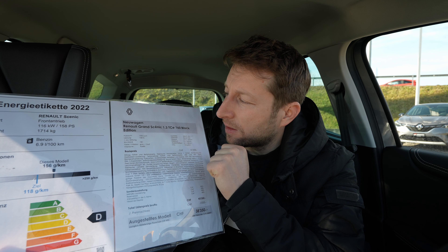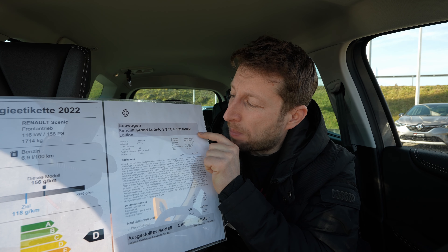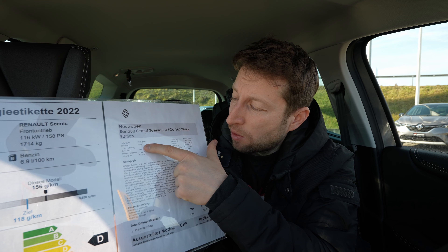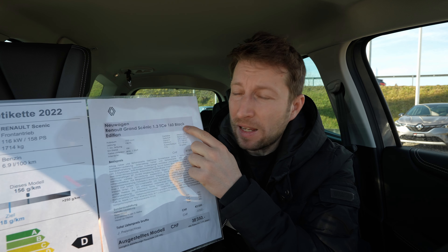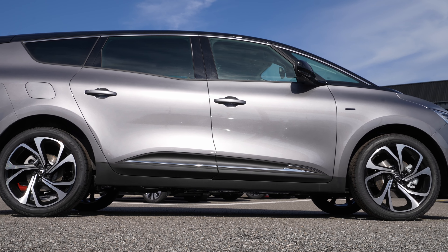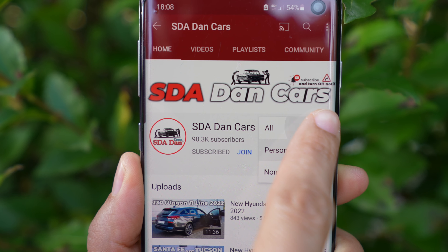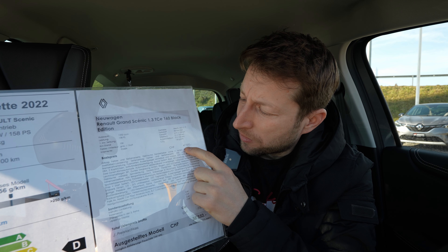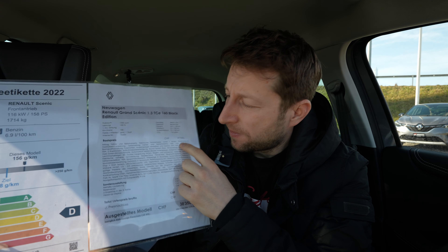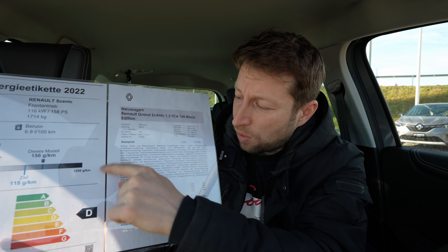The version I have with me is the Grand Scenic that comes with a 1.3-liter TCi petrol engine with 158 horsepower. This is the Black Edition. For more information about the exterior, interior, and material quality, check out my separate full review video. The starting price of this version is 41,000 francs here in Switzerland — in your country the price may be better.